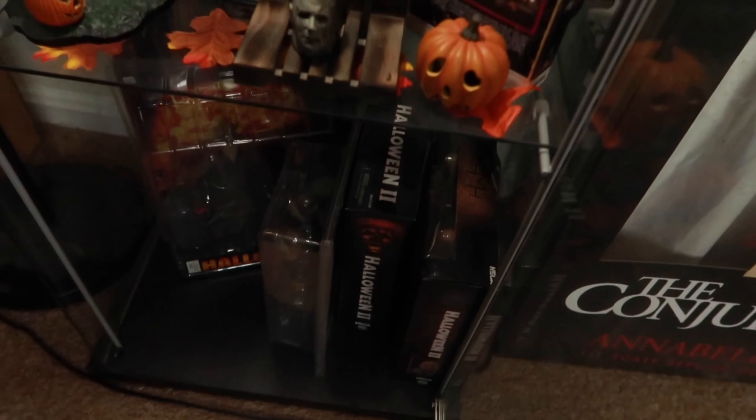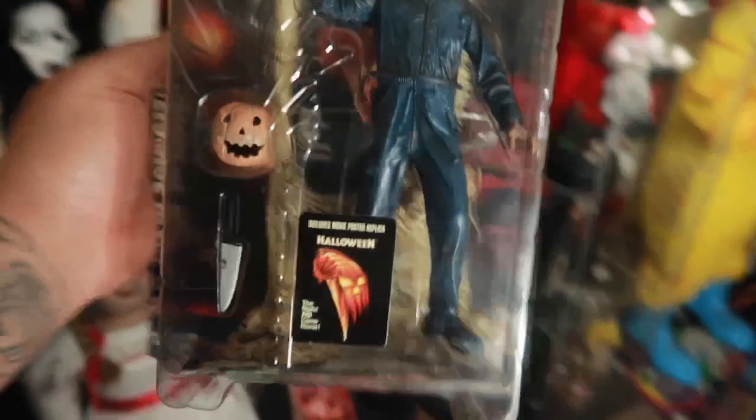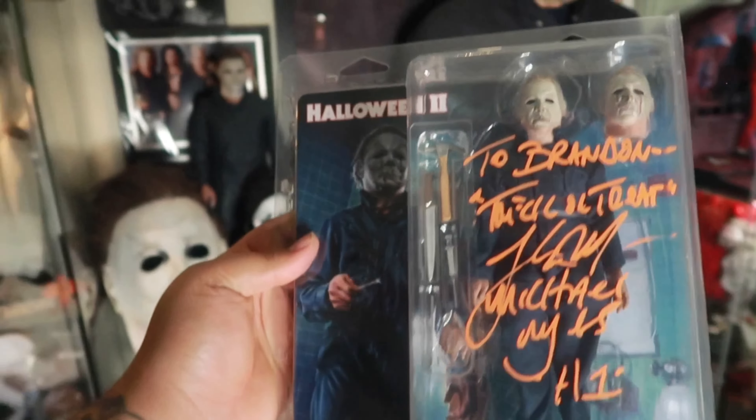Down here: Halloween 2 NECA pack, Loomis and Laurie. Halloween 2 NECA Myers. Halloween 2 cloth figure autographed by Tony Moran. I have the Rob Zombie Tyler Mane Myers autographed by him — his autograph is kind of plain. I have more back there. This is the Rob Zombie Halloween 2 NECA — I have one, it's in auction on eBay. Super nice. I actually like this just because of the nostalgia. Got the poster still in good shape — that's kind of rare. Here's my Tony Moran autograph. This was before all the confusion. I plan on getting another one of these.